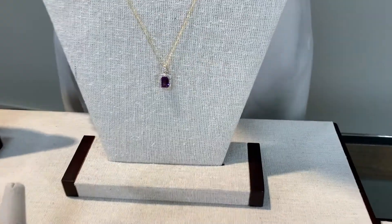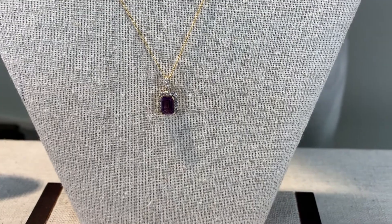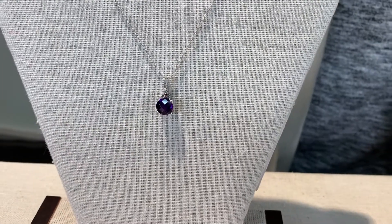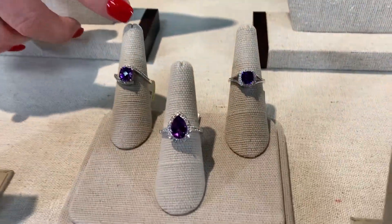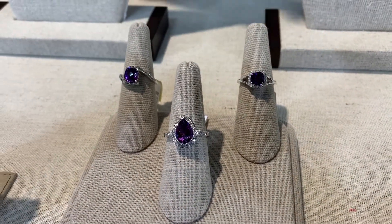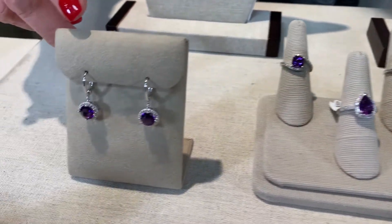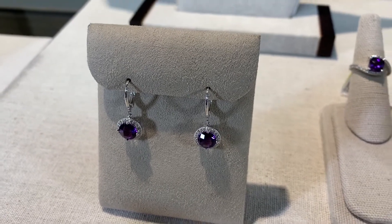We see the beauty of amethyst set in rose gold, also in yellow gold, and also in white gold. It is a gemstone that is readily available in all different kinds of shapes, as we see here in the rings. You get a variety of shapes and sizes. The larger the amethyst, especially in the deep rich color, are more valuable and more rare.